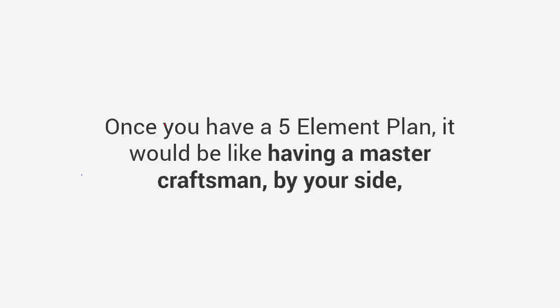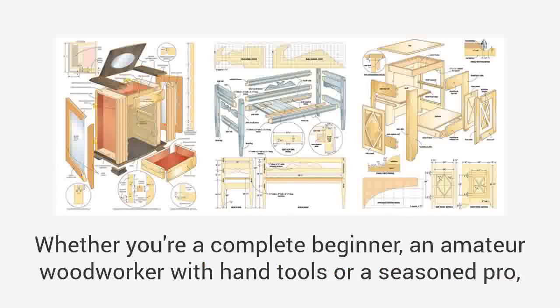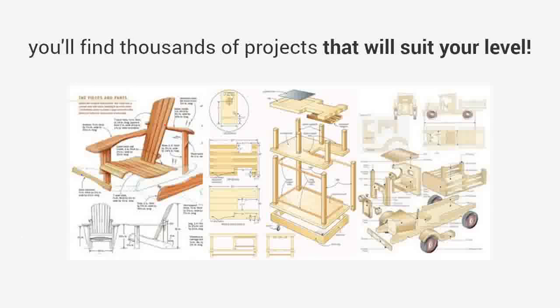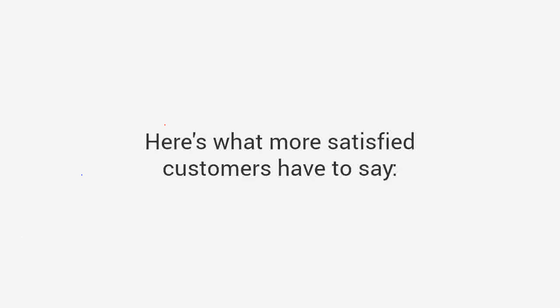Once you have a five-element plan, it would be like having a master craftsman by your side guiding you through the entire project. And even better, you'll get thousands of plans that cover all levels of skill and competence. Whether you're a complete beginner, an amateur woodworker with hand tools, or a seasoned pro, you'll find thousands of projects that will suit your level. With over 16,000 plans, you'll find a plan for every project you design.